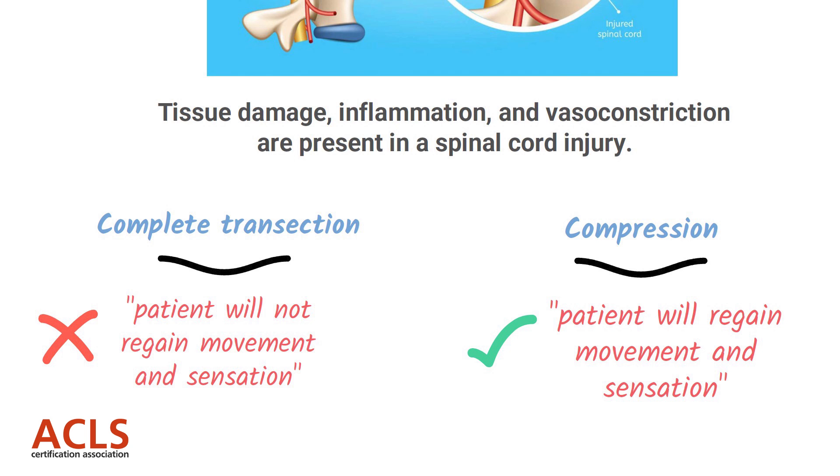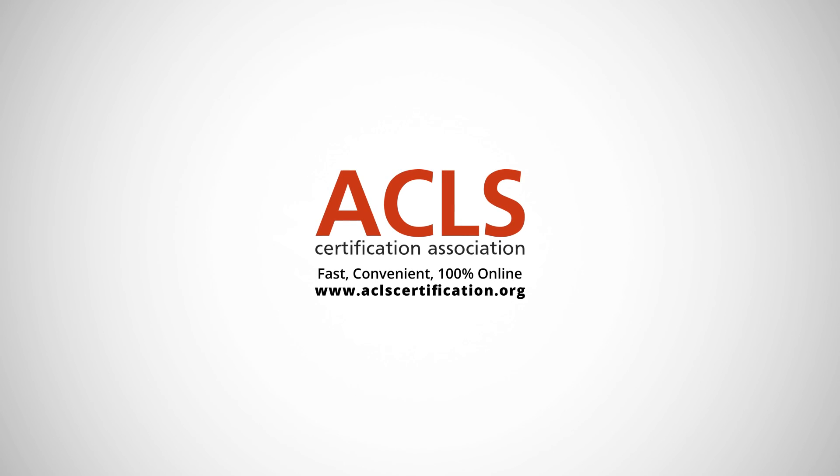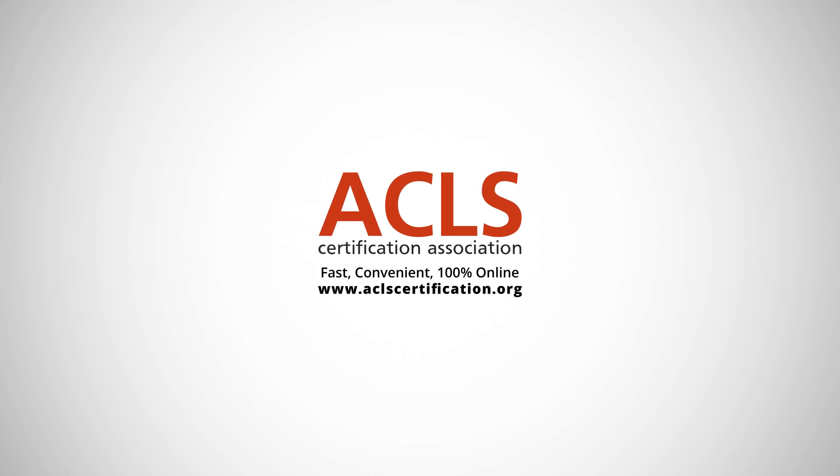That's it for our lesson today. Thanks for watching and remember to check out our website at aclscertification.org for more free content or to get certified or recertified online.